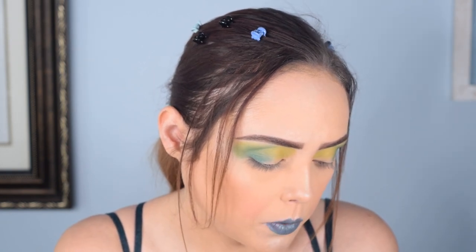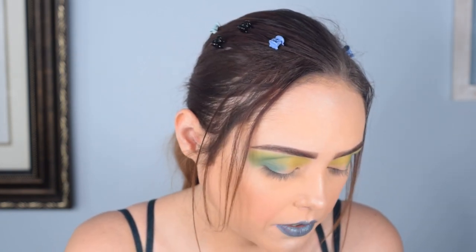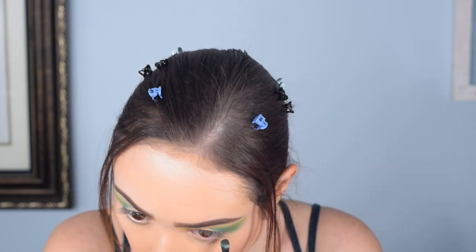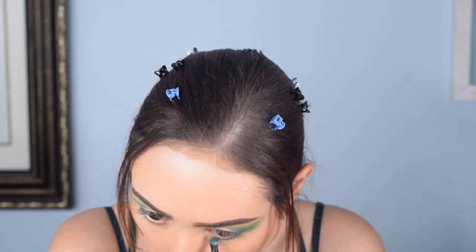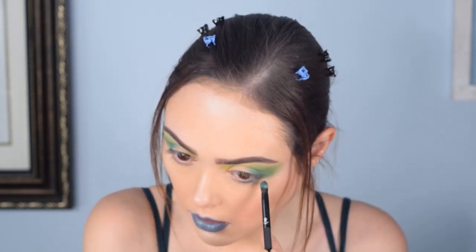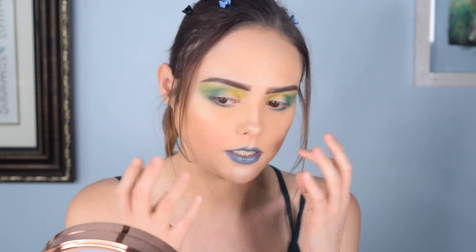I'm actually going to go in with that darker shade and do just a touch of it on my under eye — the really dark shade I said I wasn't going to use. I used the same brush that had the teal on it, so it's got a little bit of teal mixed in. Kind of makes it really pretty — that's been my favorite thing we've done so far. Off camera I did the other under eye, and I really like how that color looked. I'm impressed with that one.